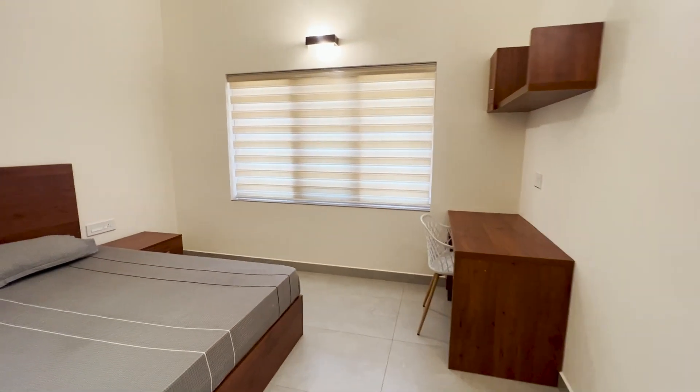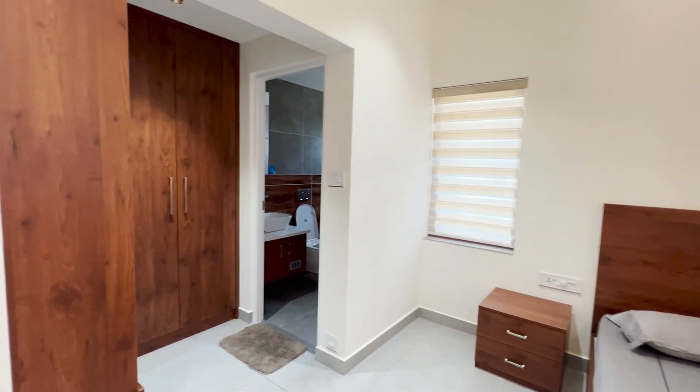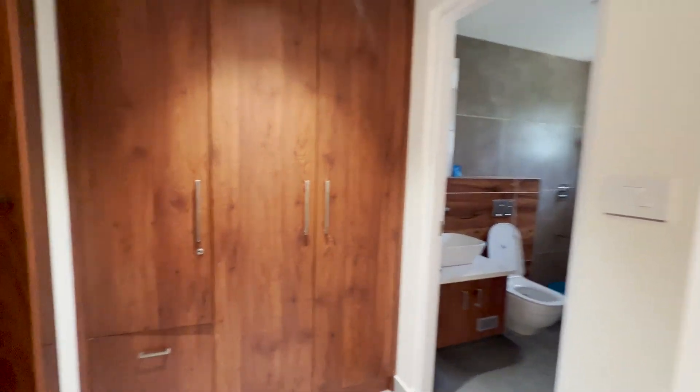This is the simple and spacious bedroom. A study area, side table, bed cot, wardrobe mirror unit, and attached bathroom are given here.